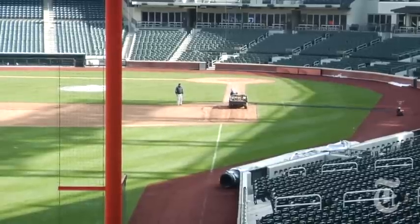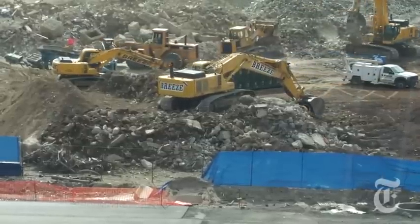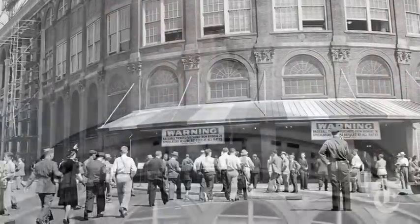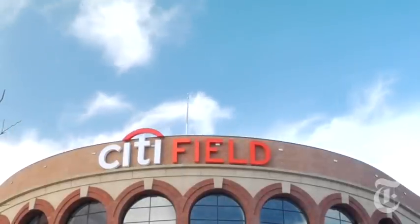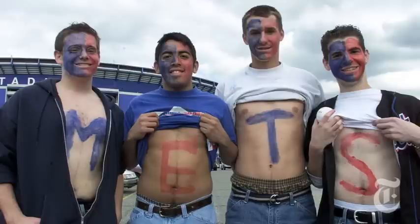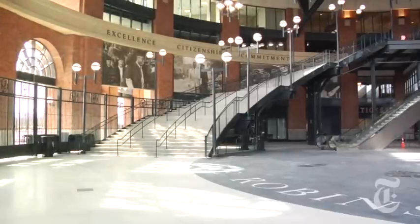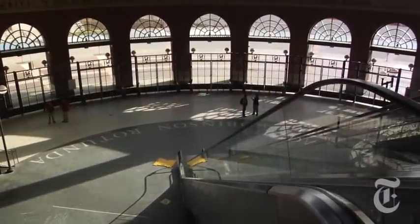This is Citi Field, which sits next door to the rubble of Shea Stadium and is actually modeled after Ebbets Field, which came down nearly 50 years ago and served as the home of the Brooklyn Dodgers. Its most distinctive feature, its rotunda, takes its cue from Brooklyn's long-lost ballpark.